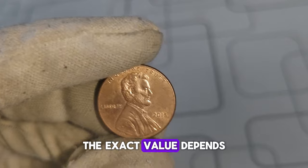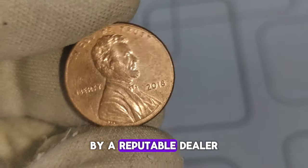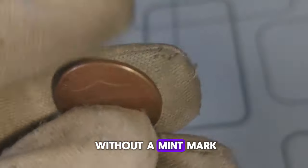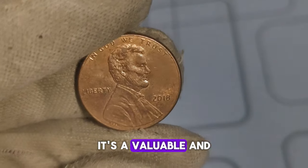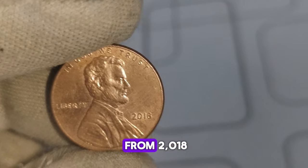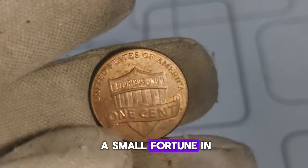The exact value depends on various factors, so it's essential to have your coin appraised by a reputable dealer or numismatic expert. In conclusion, the 2018 Lincoln penny without a mint mark is not just a piece of pocket change — it's a valuable and sought-after collectible that could potentially be hiding in your coin jar or piggy bank. So next time you come across a penny from 2018, take a closer look — you might be holding a small fortune in your hands.